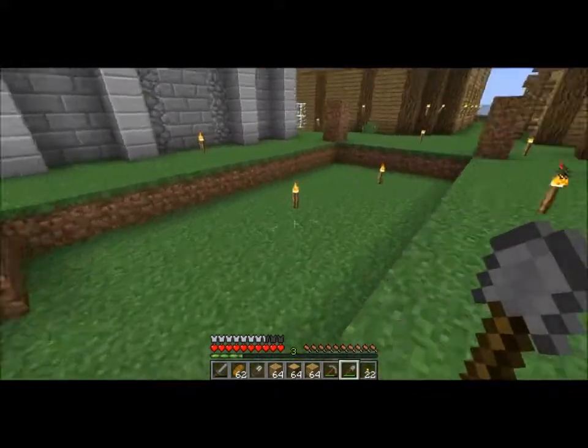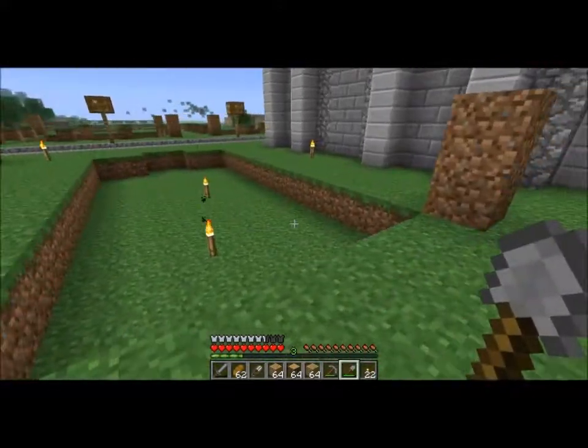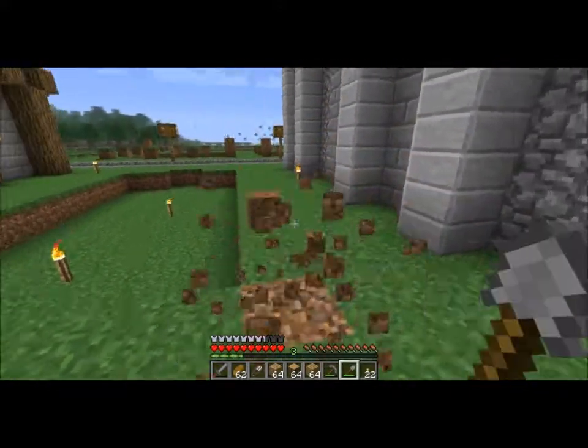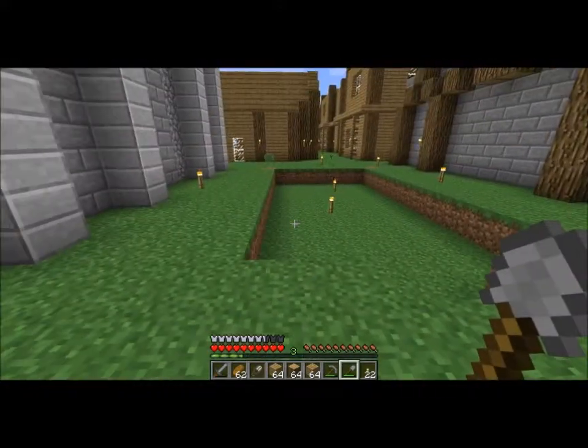It's going to be right here, because the bakery is the only thing I can think of that's small enough to fit right here at the moment. Maybe I'll think of something else later.